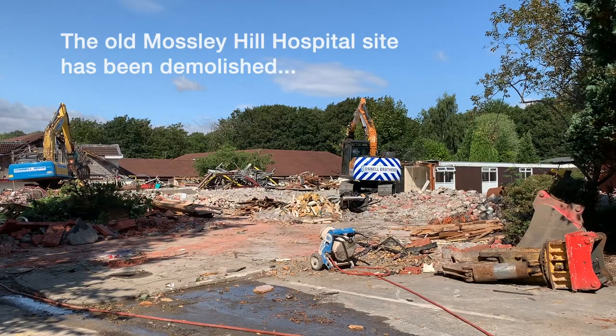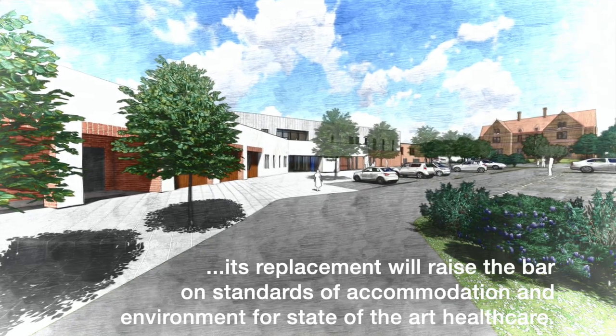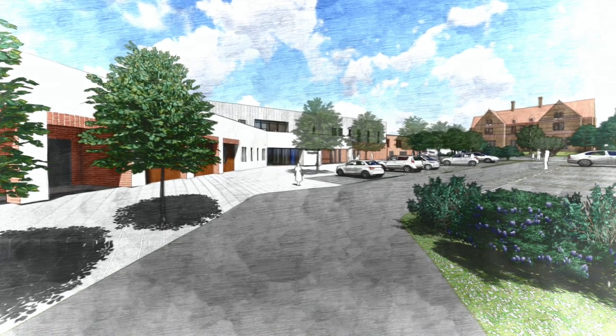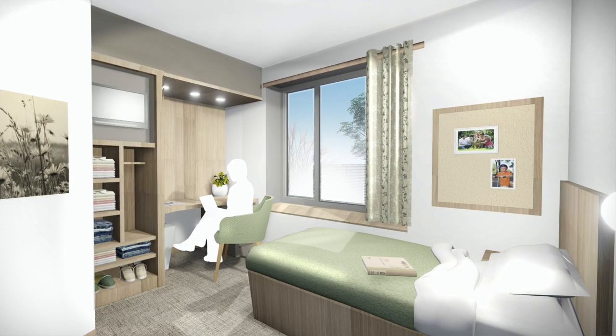On the recycling side, we're very proud and take our environmental impacts very seriously. On this site alone we're looking to achieve over a 95% recycle rate. The actual materials from the building are processed and sorted out into separate recycled streams.